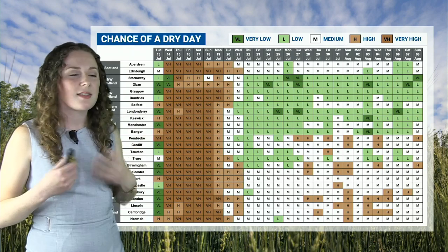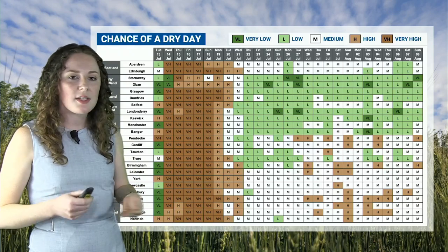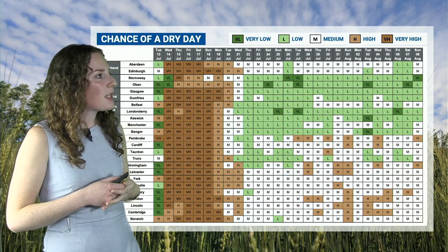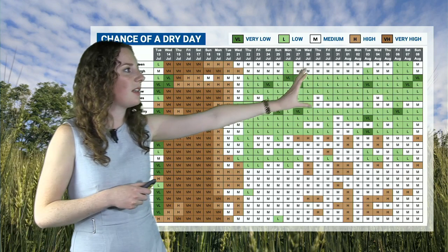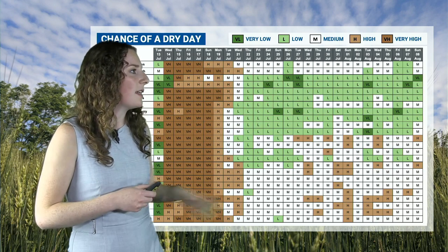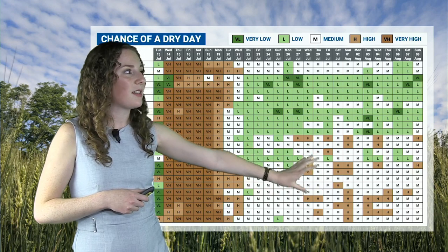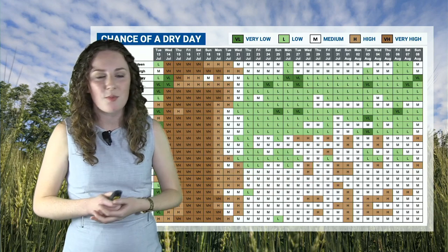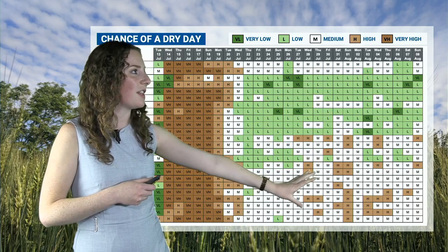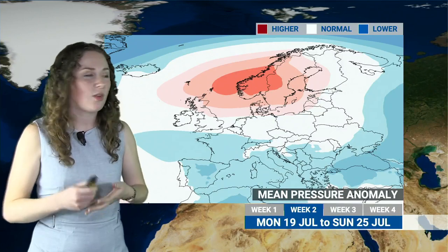Not so bad if you look towards eastern areas and the northeast of Scotland, where colours are closer to white — that medium chance of a dry day, suggesting things might not be quite so dry but not quite as wet as western areas. Then as we look a little bit further ahead, green colours generally becoming confined to northwestern areas where it looks like it could be wettest, while southern and eastern areas generally show white colours — medium to high chance of a dry day with a few brown colours. High pressure close by, but it could be a little bit of a mixed bag of conditions later in the month.